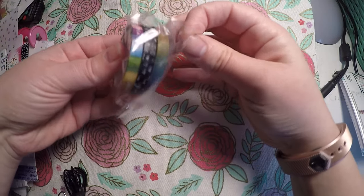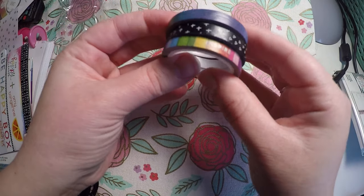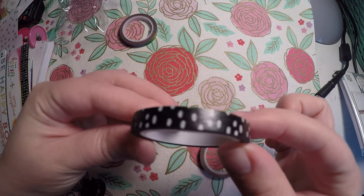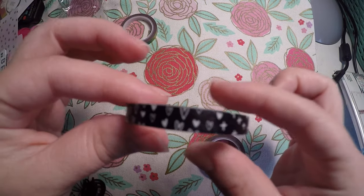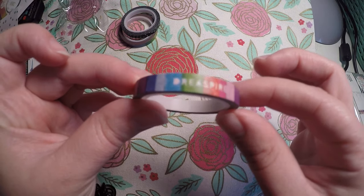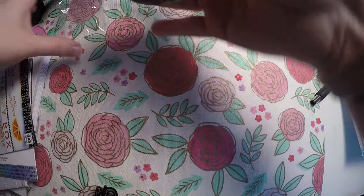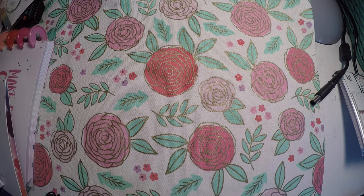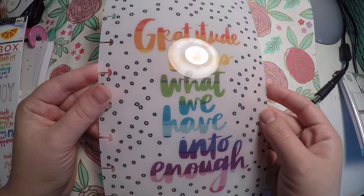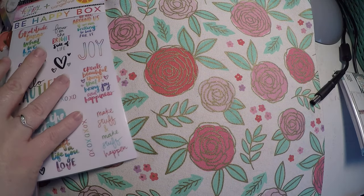Then we did get three washi tapes. I actually didn't like them much in the video, but I like them now in person. We've got the rainbow effect one, we've got the different little patterns, and then we've got the 'create, inspire, dream' one. Then we've got a new little dashboard here — 'gratitude turns what we have into enough.' I think that is super cute and I'm excited to add that to my planner.